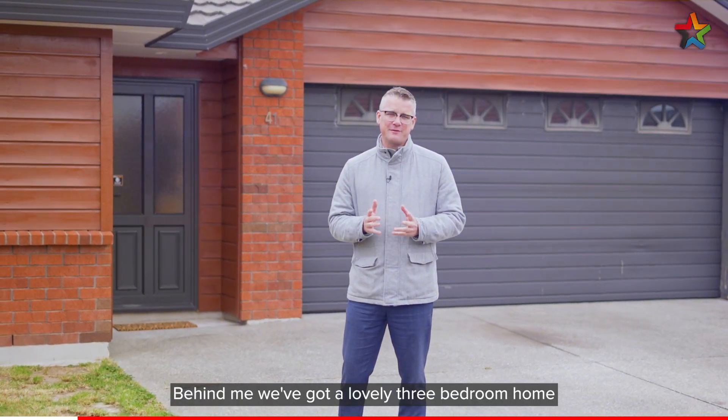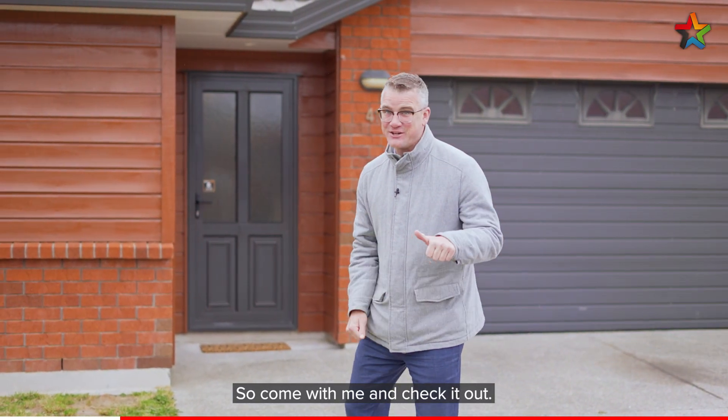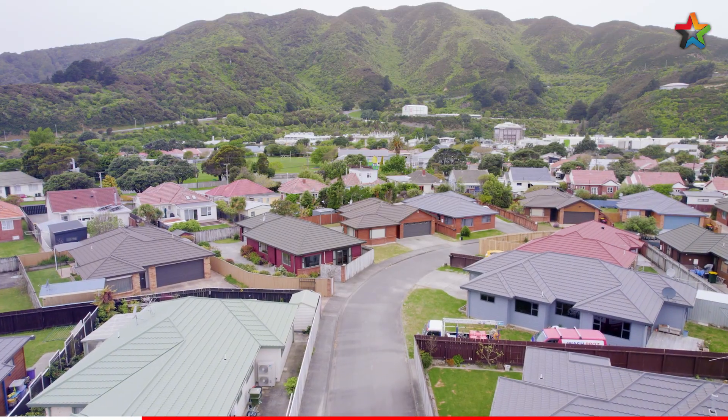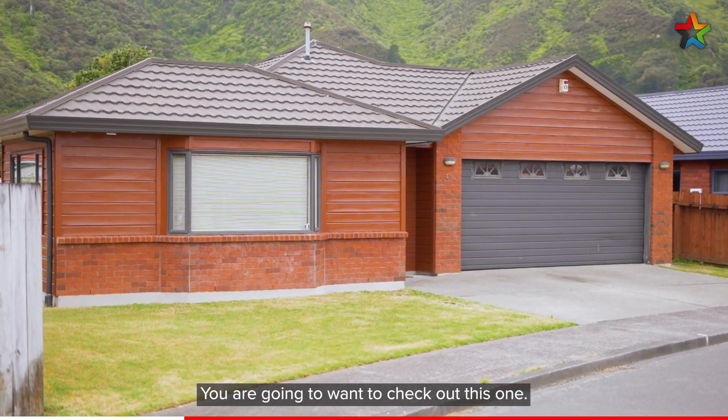Hi, I'm Shane Brocklebank and welcome to 41 Mandelmuse and Waifetu. Behind me we've got a lovely three bedroom home with two bathrooms and internal access. So come with me and check it out. Our vendors have moved on so motivation is high — you are going to want to check out this one.